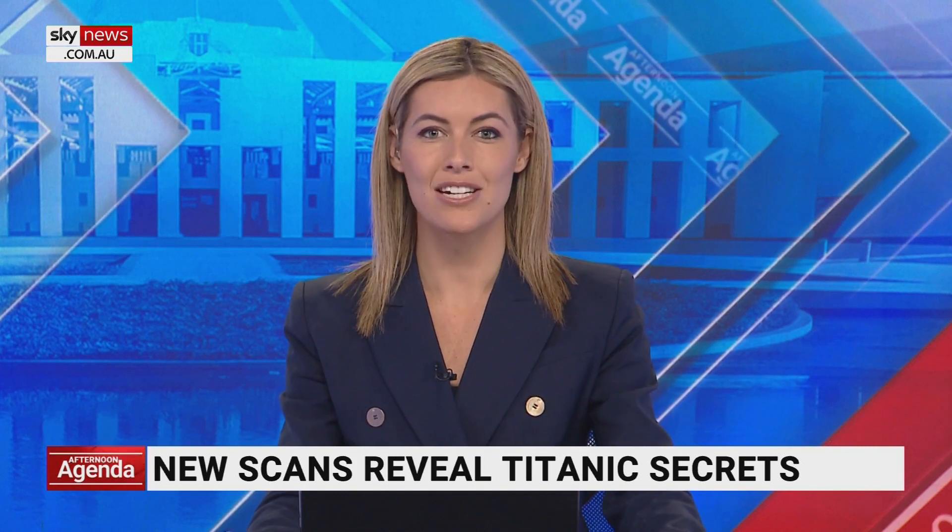New 3D modelling is providing images of the Titanic as it's never been seen before. The images have been created using deep sea mapping and allow for the first full-size digital scan of the famous ship. Joining us live now for more on this is Gerhard Seinfeld, a 3D capture specialist who was part of this project. These images that we're seeing are incredible — it took six weeks of scanning to get them. Can you take us through the process of capturing these pictures in the middle of the Atlantic?